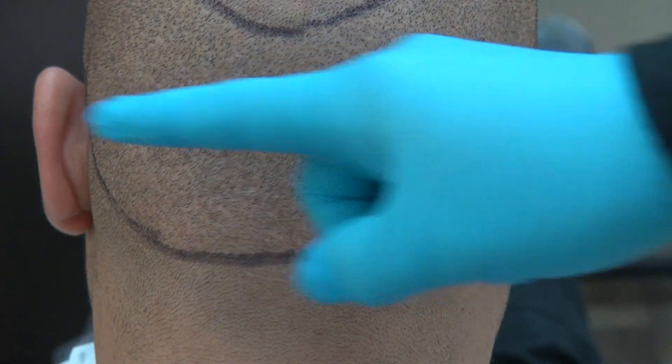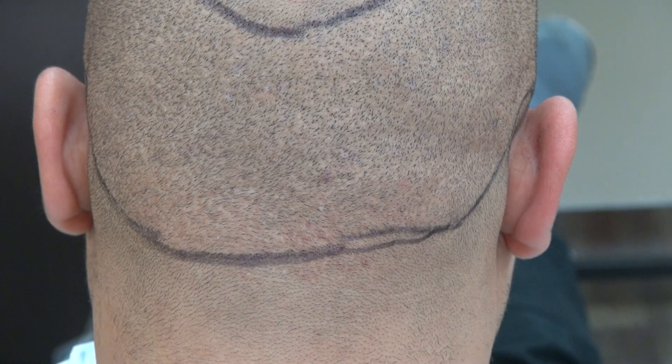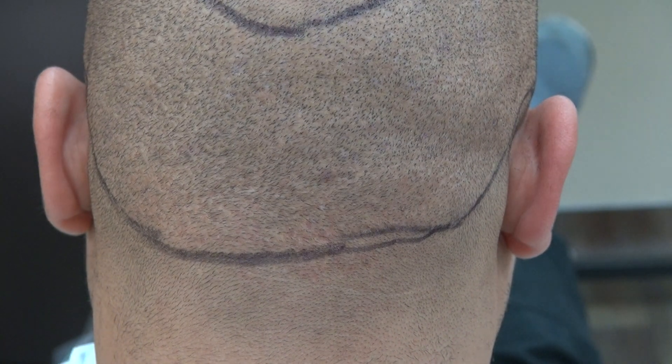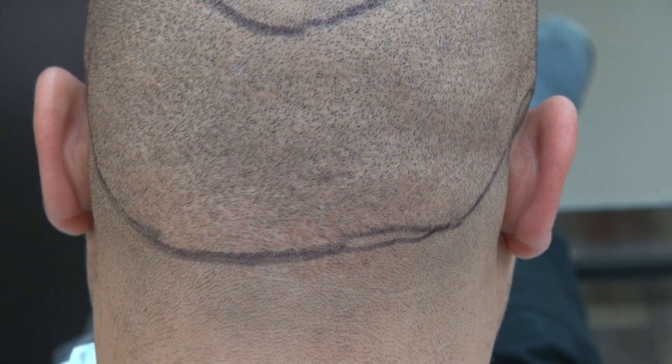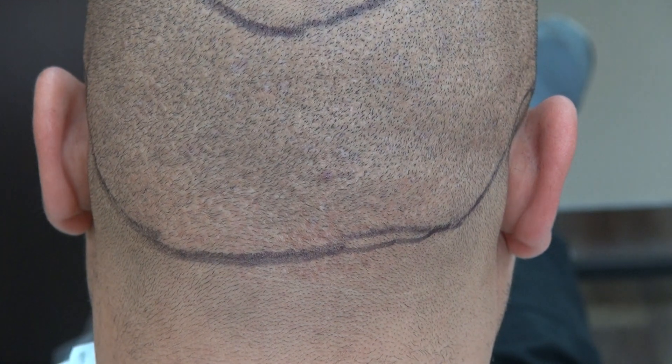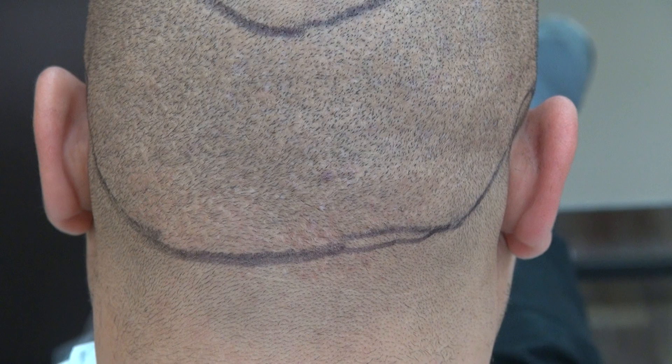The strip method will leave you a linear scar permanent for the rest of your life — you can never wear your hair short. There's always a pro and con for both FUE and FUT. The FUE is not just less scar, but also less invasive, less bleeding, less chance of infection when compared to the strip method, and you can wear your hair short with less complication.